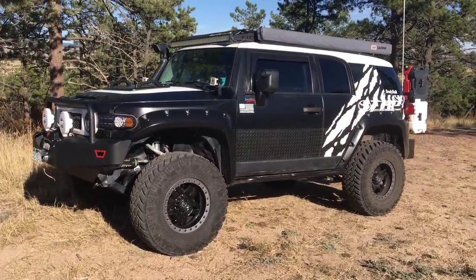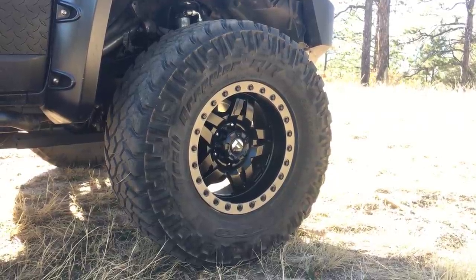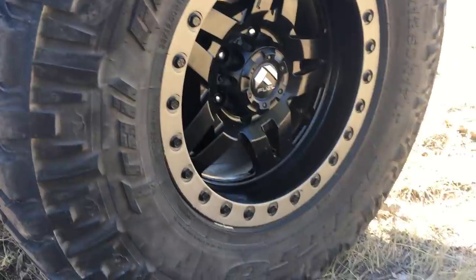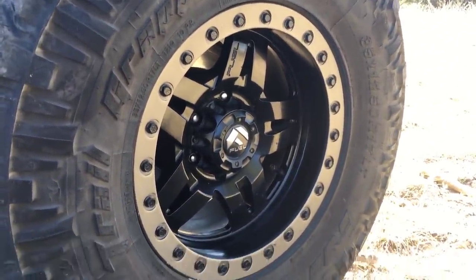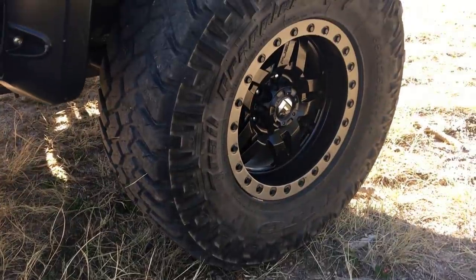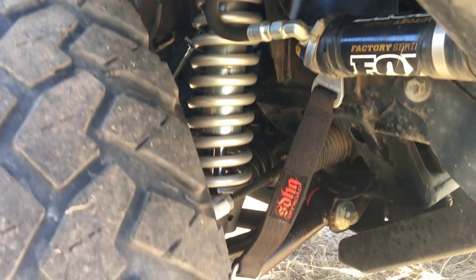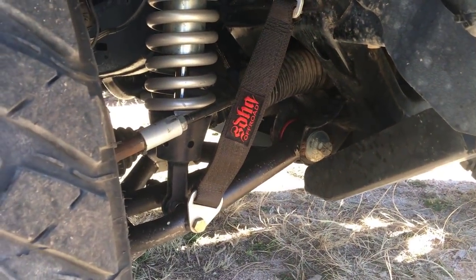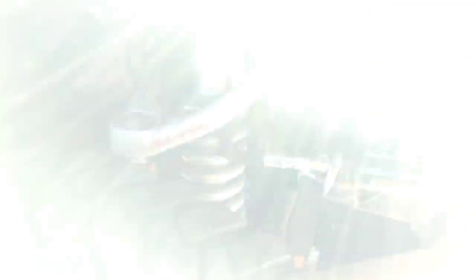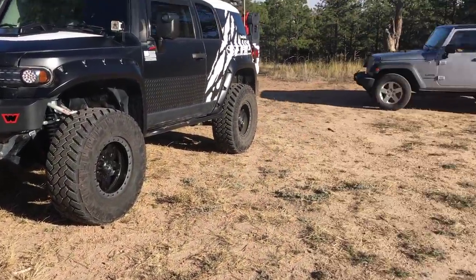For wheels and tires, we have 35-inch by 12.5 R17 Nitto Trail Grapplers mounted on Fuel Anza wheels from Custom Offset — these are fully functional beadlocks, though not necessarily road legal. The ring comes off and locks the bead — definitely one of my favorite features. For suspension up front we have the All Pro long travel setup, Gen 1, installed by me. I added SDHQ limit straps since the Gen 1 didn't come with them, paired with Fox 2.5 DSC shocks with remote reservoir and dual compression dampening for high and low speed.